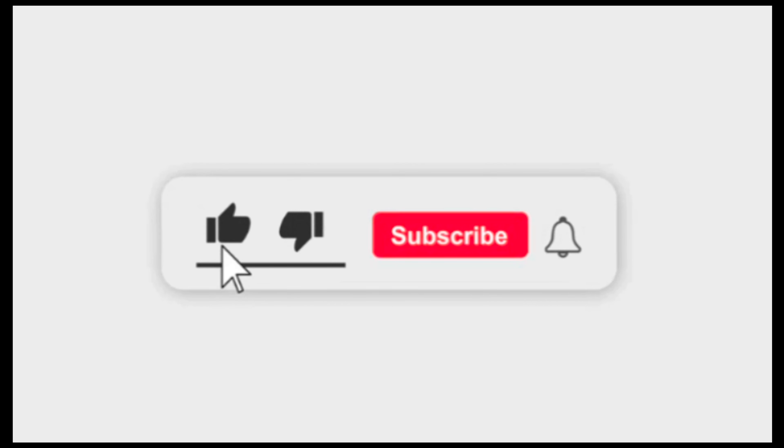For more information, subscribe to our channel and press the bell icon to get new video updates. Thanks for watching, have a nice day.